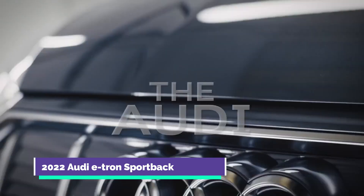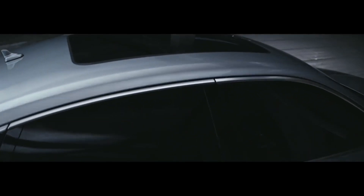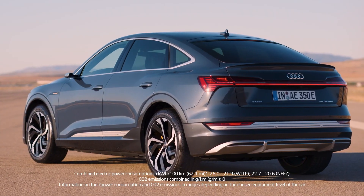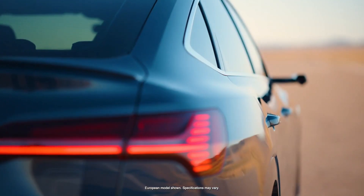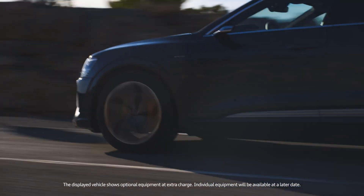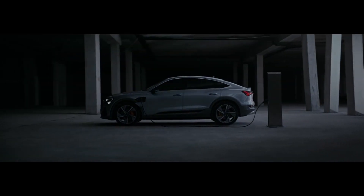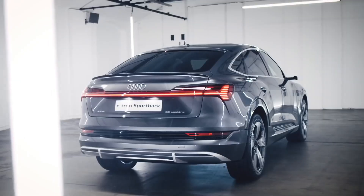The 2022 Audi e-tron Sportback features two electric motors, both hidden beneath the e-tron's bodywork — one at the front axle and the other at the rear. They work together to offer electric all-wheel drive, with the rear motor handling most of the work. They produce a combined 355 horsepower and 414 pound-feet of torque in normal driving conditions. Putting the transmission in Sport mode unlocks 402 horsepower and 490 pound-feet of torque for a very short time.